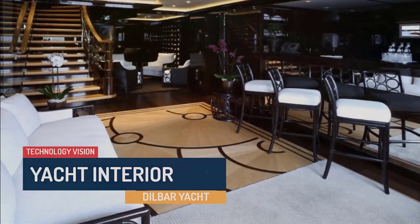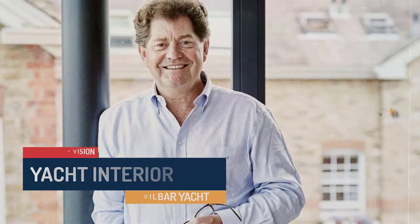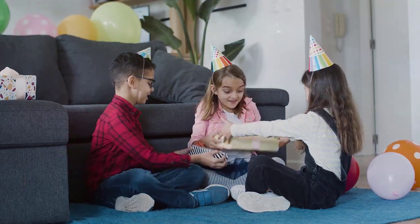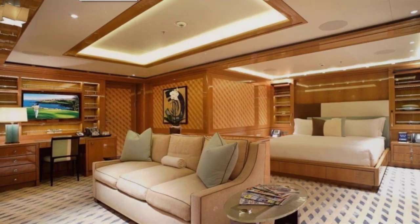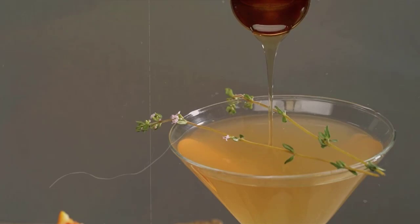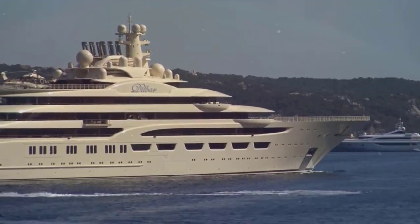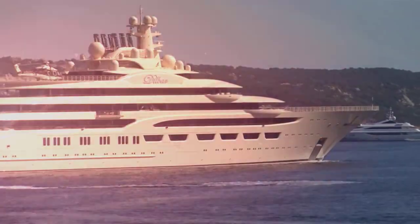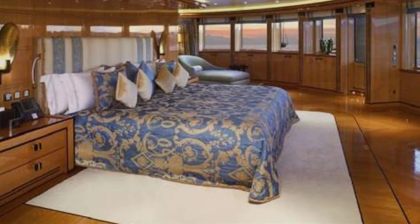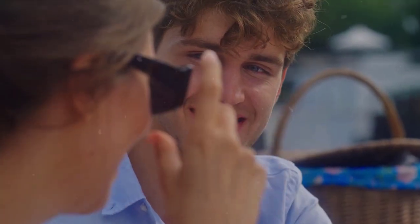As we step aboard Dilbar, prepare to be dazzled by its exquisite interior, meticulously crafted by Winch Design. The yacht can accommodate up to 20 guests across 10 lavish staterooms, each uniquely adorned with luxurious materials, fine art, and indulgent amenities. With a length of over 156 meters and a beam of 24 meters, Dilbar offers an incredibly spacious interior, with large and open living areas creating a feeling of grandeur and freedom.